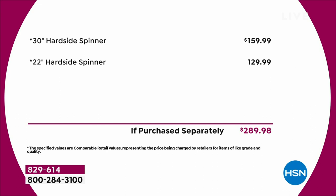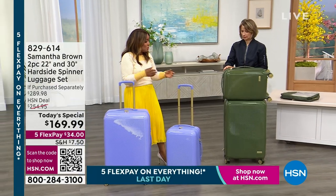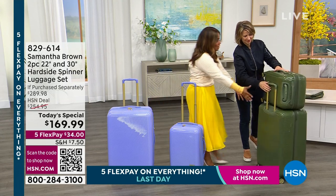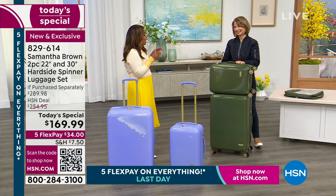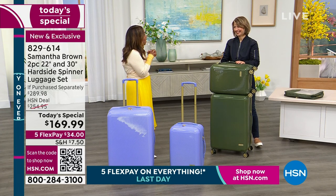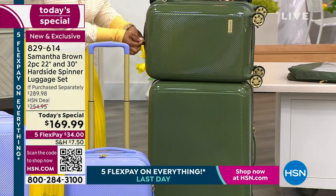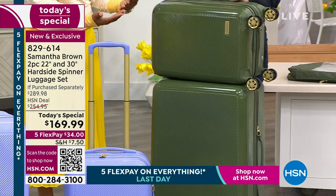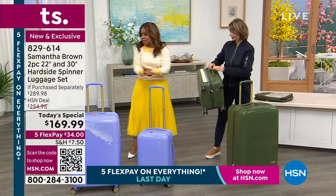We have not done the hard-sided set as a today's special since 2019. Look at how beautiful this is — if I saw this in a fancy mall or catalog I'd be afraid to ask the price. Remarkably, at $34 a flex payment it's so affordable. But you've got to jump in now. That lilac is almost gone. Please dive in quickly.